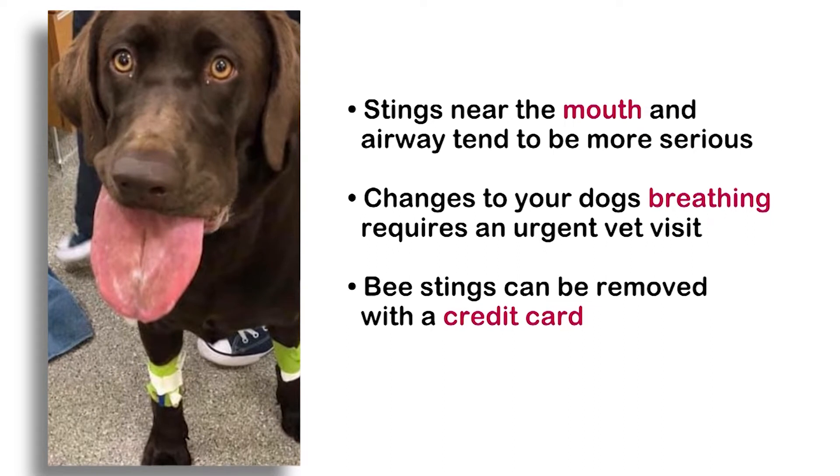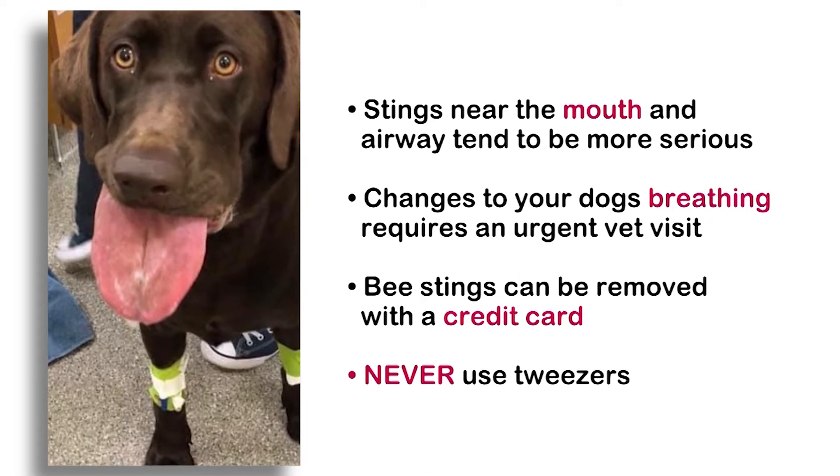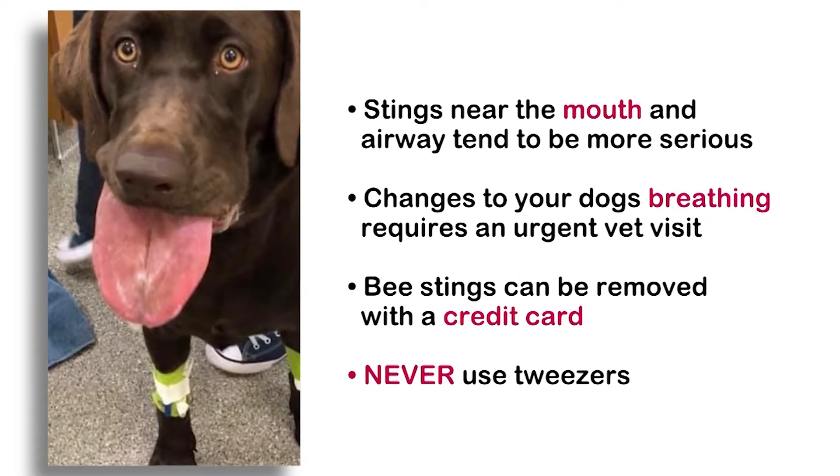Bee stings can be removed using a credit card, but never use tweezers. Squeezing the stinger can release more venom.